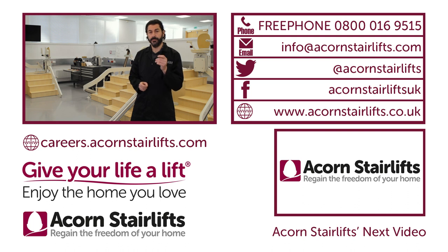If you would like to be part of this innovative team in helping improve people's quality of life, then contact Acorn now or visit careers.acornstairlift.com.